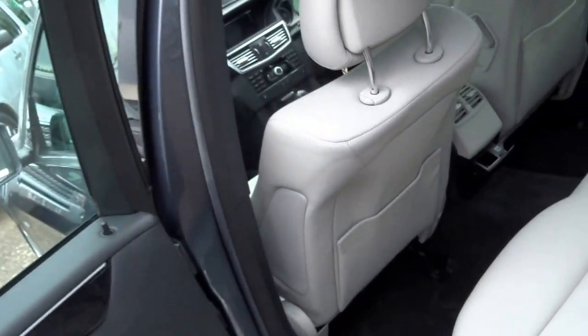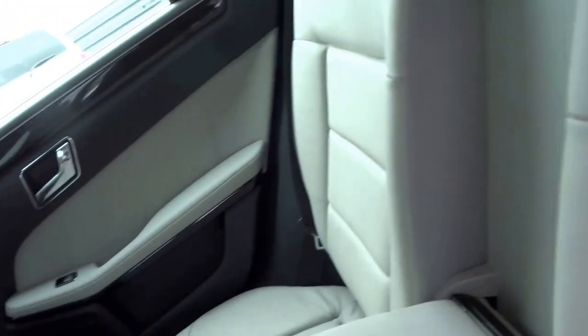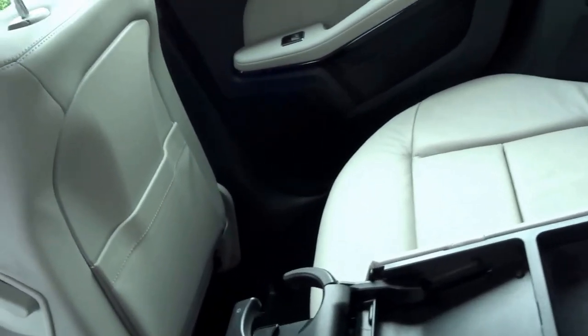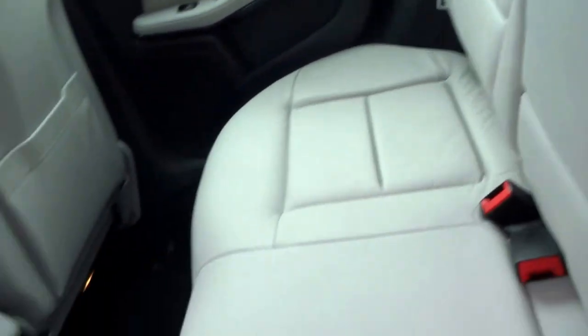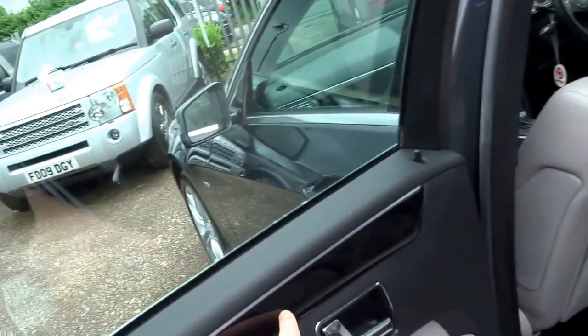The metallic grey paint is paired really nicely with this beautiful ice leather interior. In the back you've got a central armrest with some storage and two cupholders that fold down. There's loads of space in this vehicle, with lovely black wood aluminium trim and roof rails.